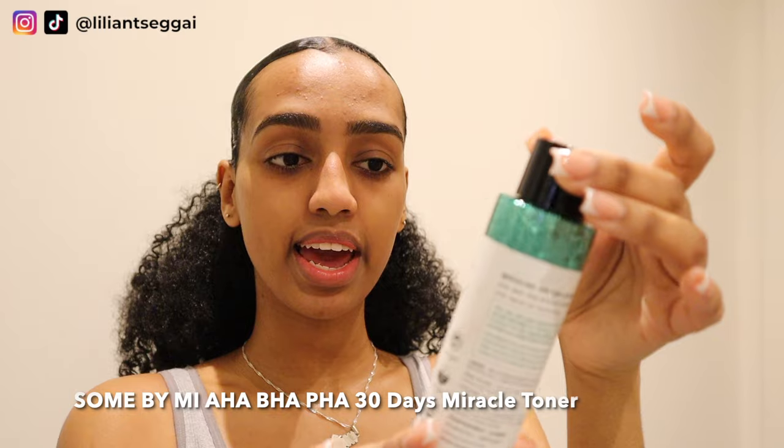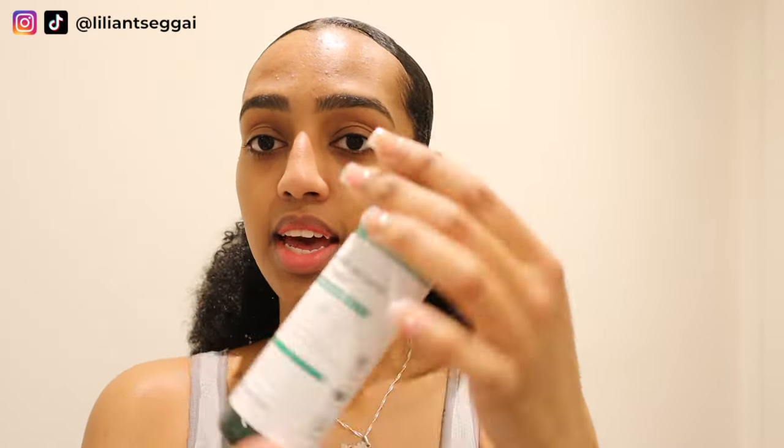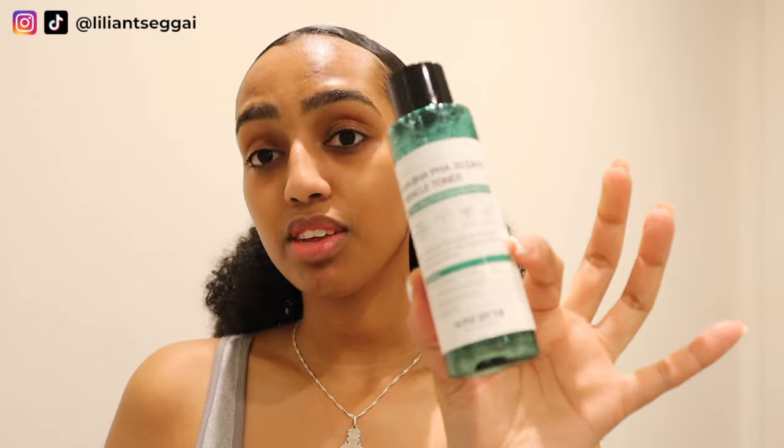Now that my face is clean, I'm going to use this AHA BHA PHA 30 Days Miracle Toner from a brand called So Me By Me — it's a Korean skincare brand. I found this while scrolling on Stylevana. I just put some on my palm and dab it into the skin. I used to use the AHA BHA exfoliant from Paula's Choice but found that one a bit harsh for every day, so I use this one — and even this one I don't use every day, probably just twice a week.